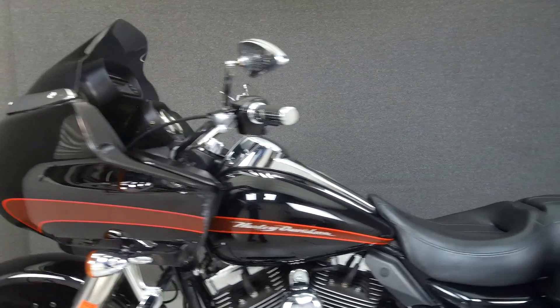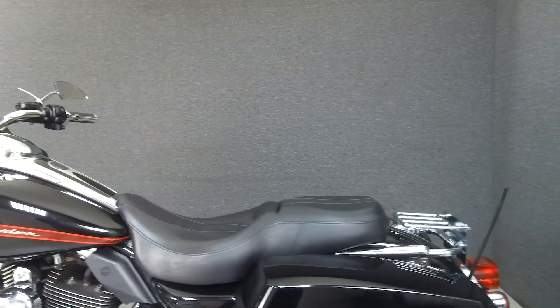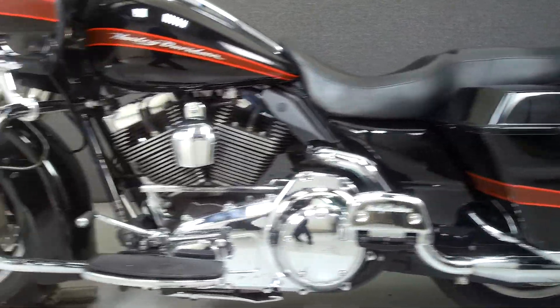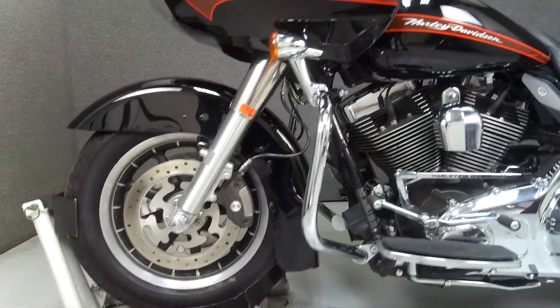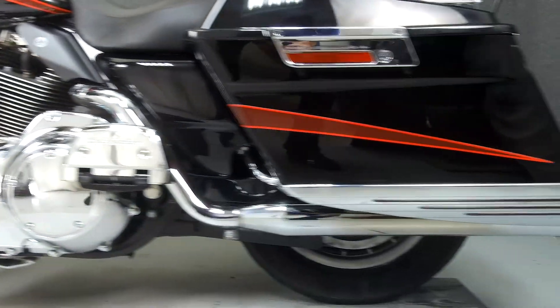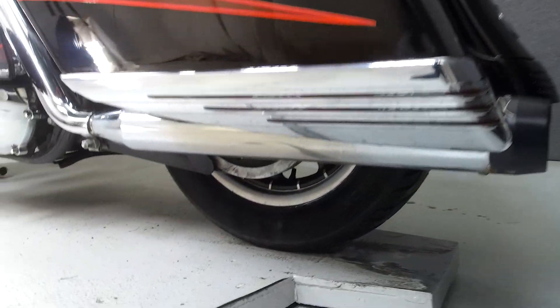This bike comes equipped with a multi-function two-speaker stereo system and cruise control. It has been upgraded with a Reinhardt exhaust, open air intake, aftermarket grips and mirrors, an aftermarket windshield, front axle caps, luggage rack, helmet lock, passenger footboard covers, engine heat deflectors, and saddleback trim.